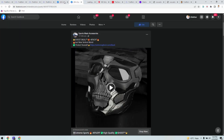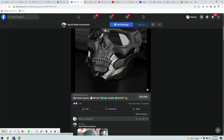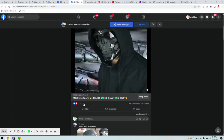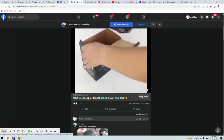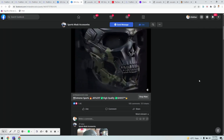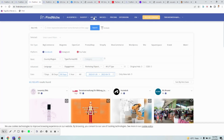On the Facebook ad for the niche, you can see how many likes and impressions it has received. This is how the niches section works. We just covered the drop shipping niches.